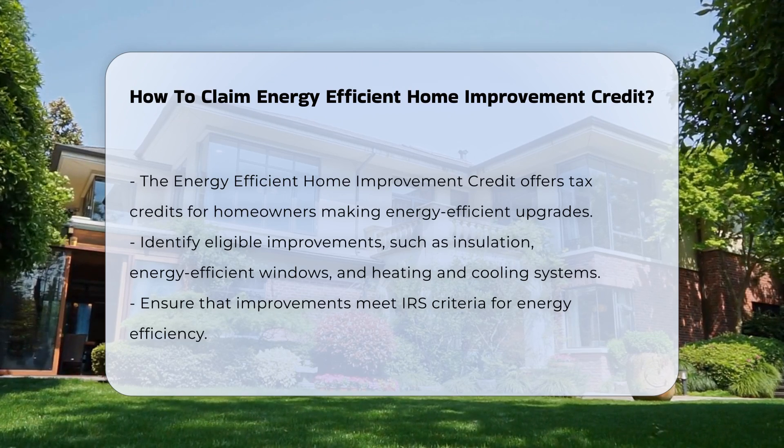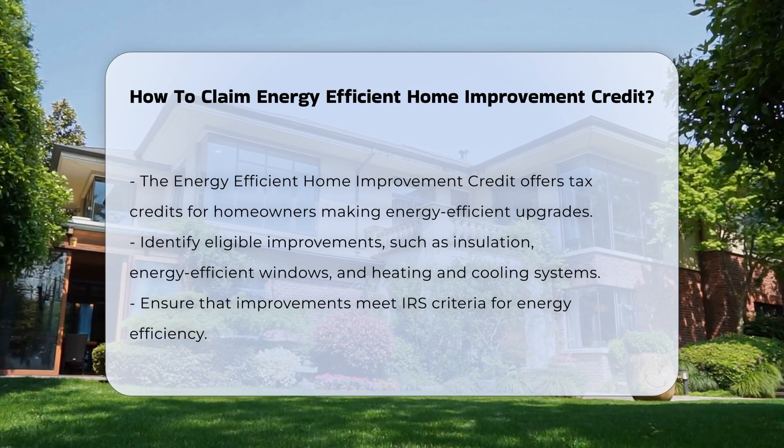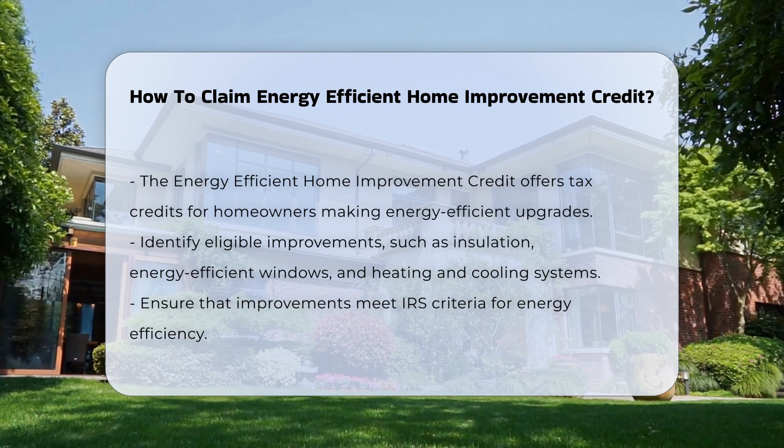To begin, you must identify eligible improvements. Common upgrades include insulation, energy efficient windows, and heating and cooling systems.